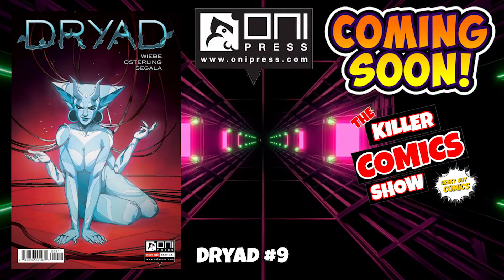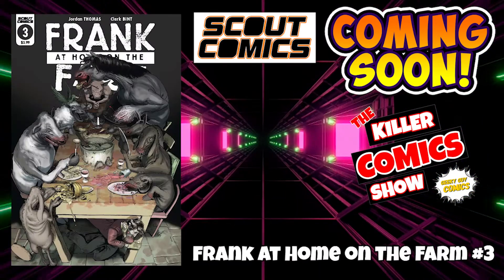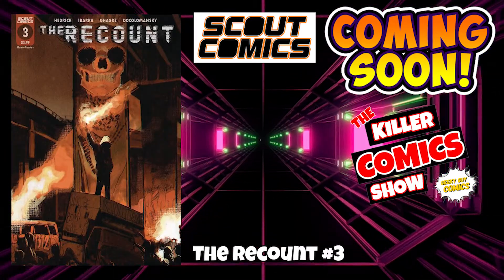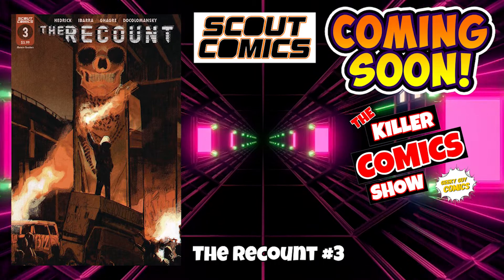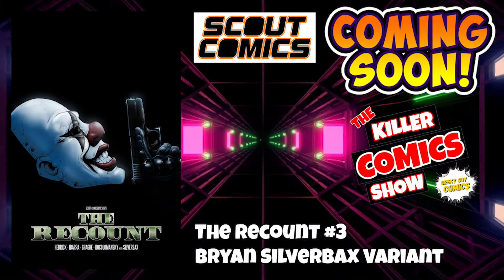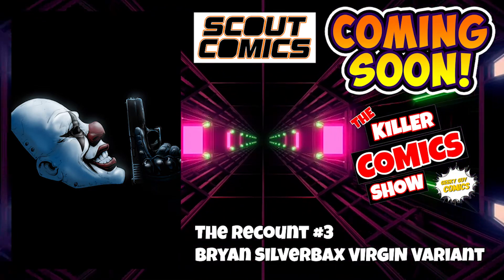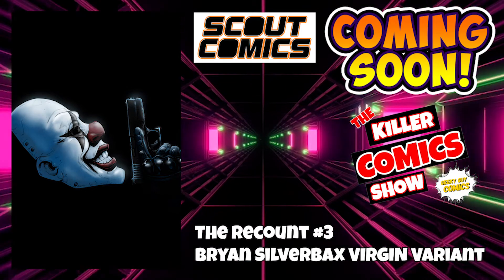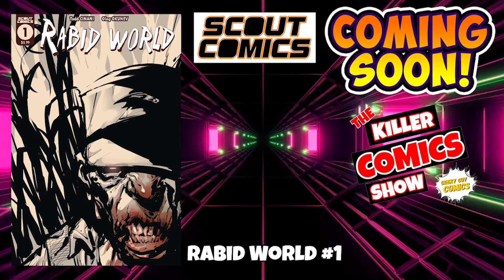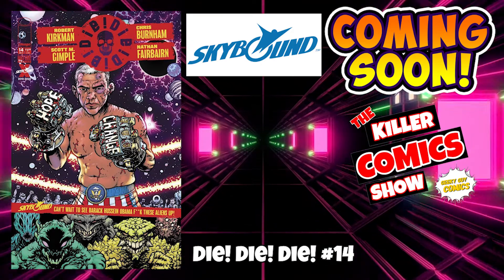We've got Oni Press now with Dryad issue 9. Over to Scout Comics now — we have Frank at Home on the Farm issue 3. We have The Recount issue 3 with a Brian Silverback's variant cover and the Virgin variant as well. And we have Rabid World issue number 1. Skybound now with Die! Die! Die! issue 14.